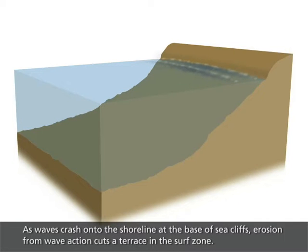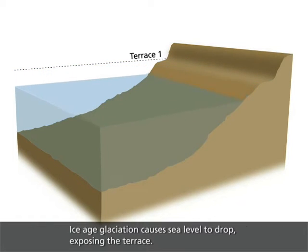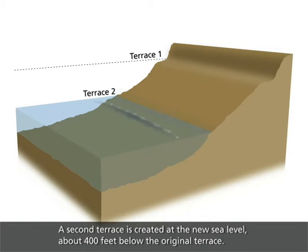As waves crash onto the shoreline at the base of sea cliffs, erosion from wave action cuts a terrace in the surf zone. Ice age glaciation causes sea level to drop, exposing the terrace. A second terrace is created at the new sea level, about 400 feet below the original terrace.